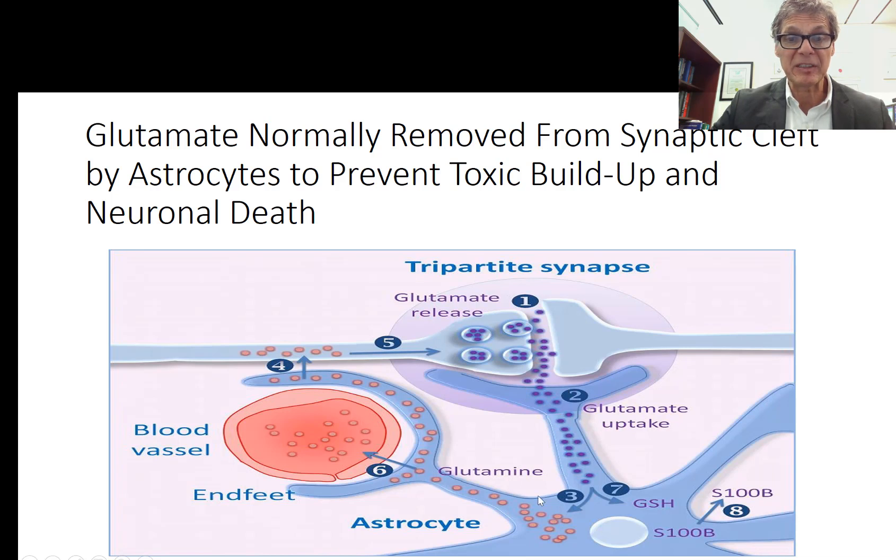The astrocyte recycles glutamate and converts it into glutamine. Aromatic amino acids entering the brain — like phenylalanine, tyrosine, and tryptophan — are deaminated as they're converted into neurotransmitters, and the amide group is attached to glutamic acid to form glutamine. Glutamine can enter the bloodstream and travel to the liver where the amide group is removed and converted into urea — a way to safely eliminate ammonia. Some glutamine is recycled back to the original nerve cell and converted back to glutamate.